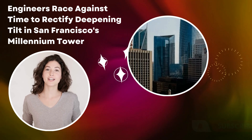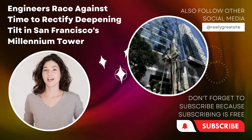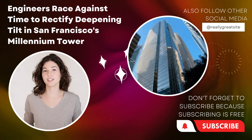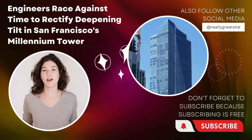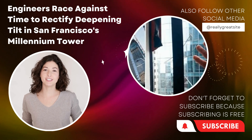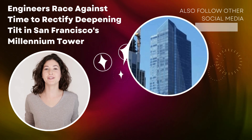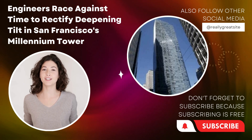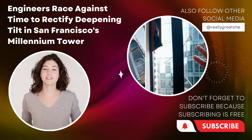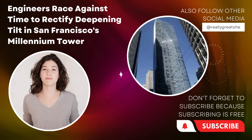The Millennium Tower, a prominent residential complex, has been subject to ongoing tilt-related problems since its completion. Recent monitoring data reveals an accelerated rate of lean, warranting immediate attention. Experts assert that the building's foundation has been compromised due to inadequate engineering and construction practices, leading to the current predicament.